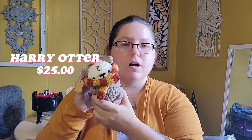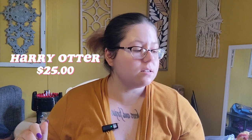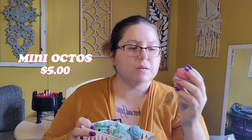Harry Potter spoof art is allowed, so I sell this. I try not to do any trademark infringement, because Disney specifically likes to sue small businesses and I'm not trying to be sued over somebody else's IP. But spoof art is a caveat to that, so this is not Harry Potter — it's Harry Potter. This is a bin of mini octos. I sell all these mini octos for $5.